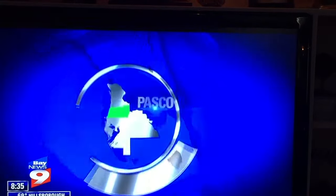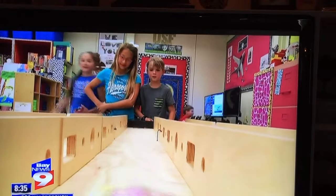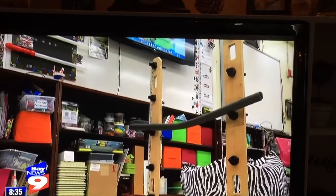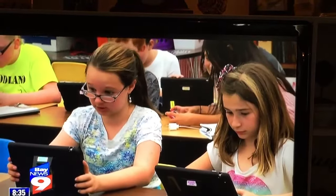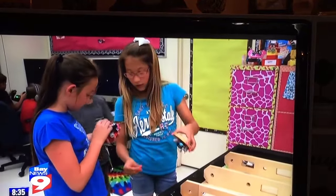For the first time, a Pasco elementary school teacher is using drones in her classroom. The teacher received the drones through a grant, and it's just one of the tech gadgets the teacher is using to engage her students. Bay News 9's Josh Rojas has her story. From racing robots to jumping drones, these fourth and fifth grade students at Woodland Elementary School in Zephyr Hills are having fun while they learn.